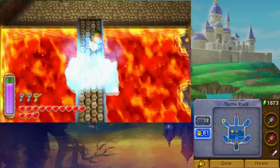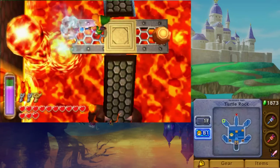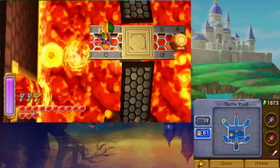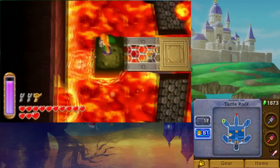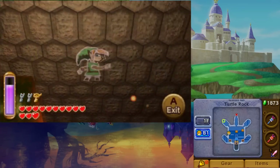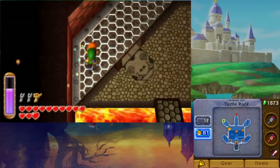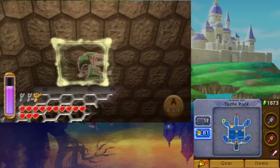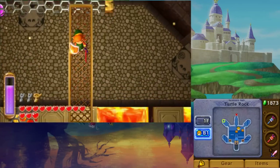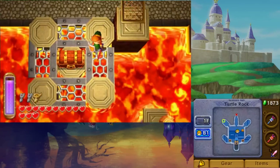The Hylian Shield is found in the Turtle Rock dungeon. You must defeat all the enemies in the central room of B1 in order to reveal it. Once it appears, raise the platform on the northern edge to its highest point and get on top of it. Travel across the nearby walkway to the chest and receive your Hylian Shield.